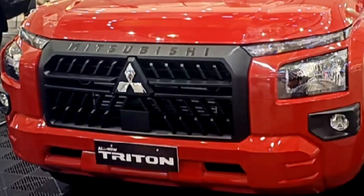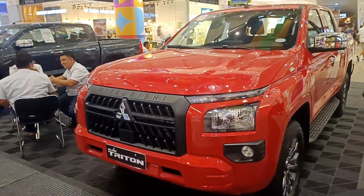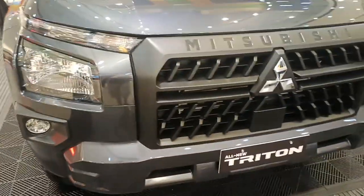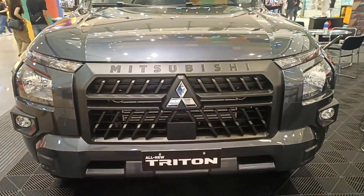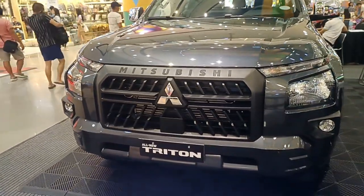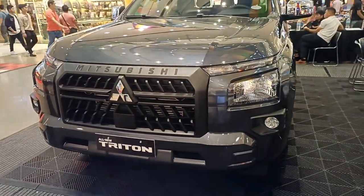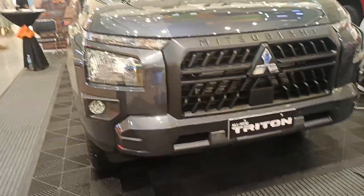The first thing I noticed is how sophisticated the front fascia is. The headlights have changed a lot — where before they looked narrow, now they are super bold. It looks very aerodynamic, with a more square-type face. It's very aggressive and authoritarian, especially when you meet it on the road.